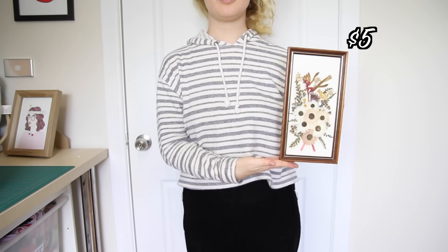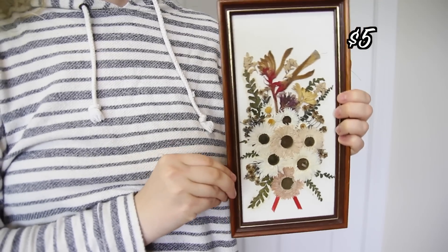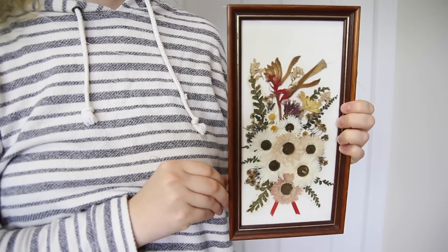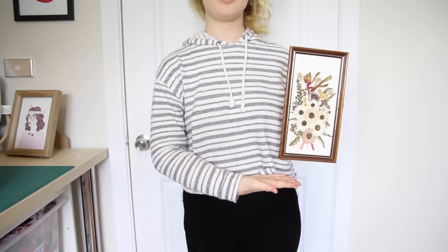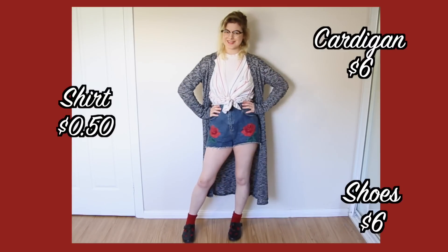I also got this pressed flower art — it's definitely not going to be appealing to everyone, but I really like it. It's granny chic for sure and I love it. And finally, this long gray cardigan. I've been looking for a cardigan like this forever — it's so nice, perfect for winter.